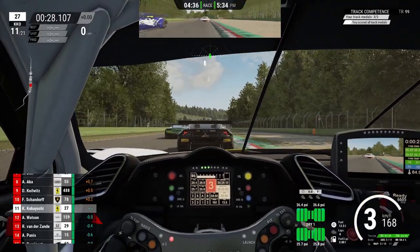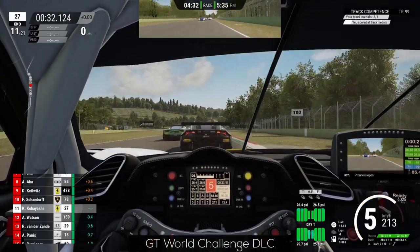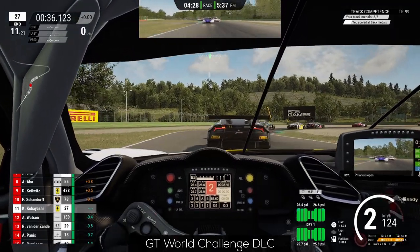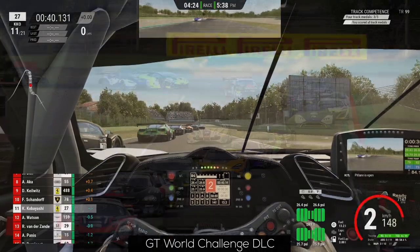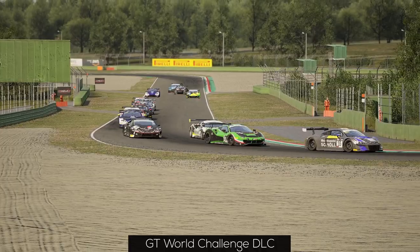These points are all going to be answered in this video, so stay tuned. First of all, the DLC is called the GT World Challenge DLC and is available for about 9€ on the Steam Store. It features two new cars, one new track, as well as new tires for the new cars.